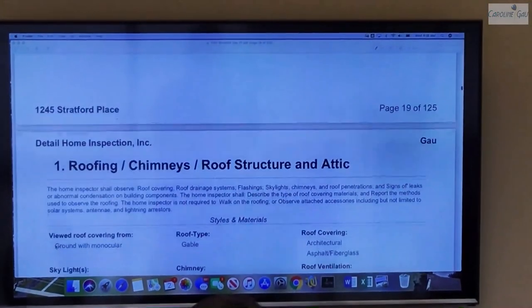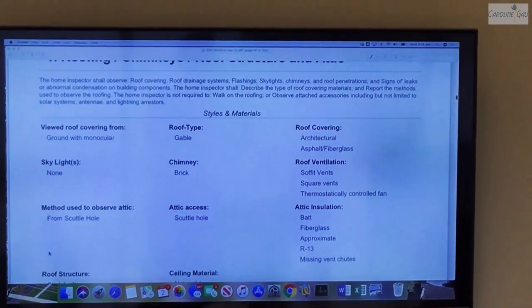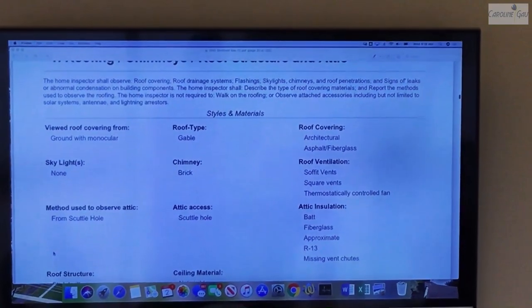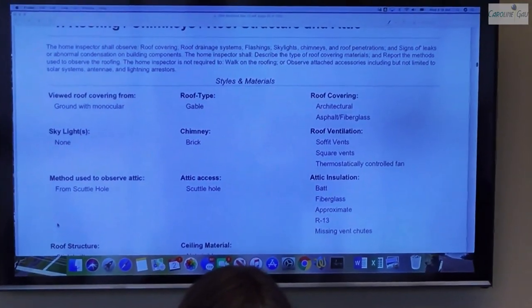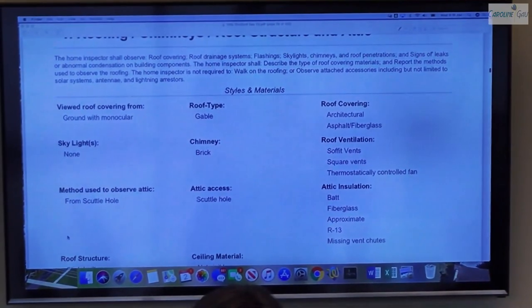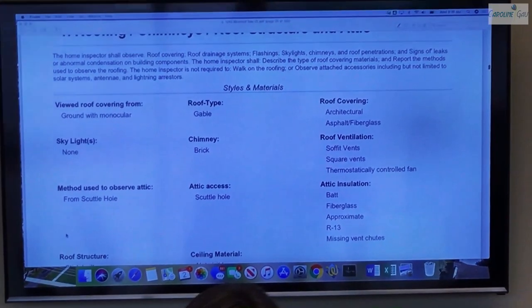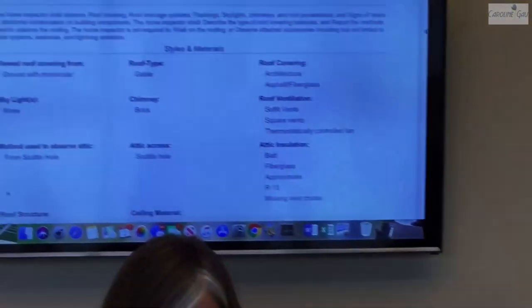Each section has a description. The first one we come to would be roofing, chimneys, roof structure, and attic. In each section on the table of contents, I break apart the report to identify different specific items that are important to the potential buyer. Roofing is typically a very big concern because it's a big ticket item if there are deficiencies involved. I've created a template and process to identify the particular components of a home — whether it be a roof, a chimney, an electrical panel, etc. — so it's easy for a potential buyer to follow.